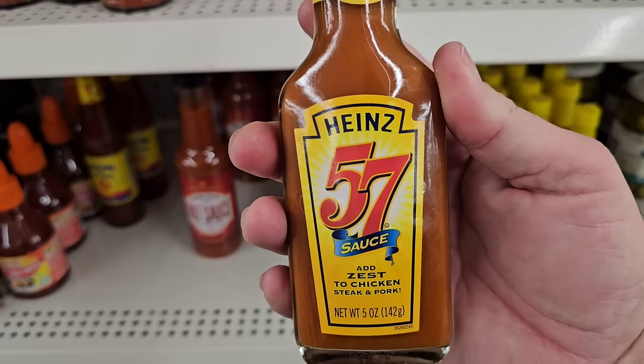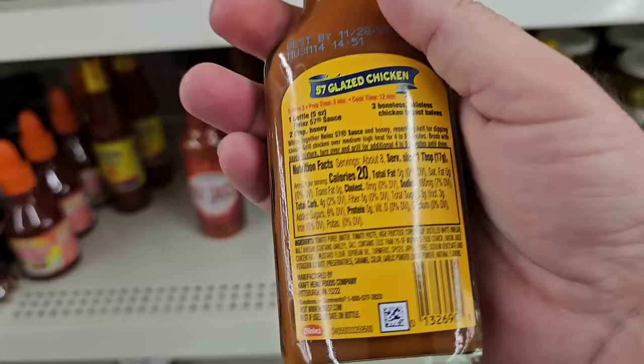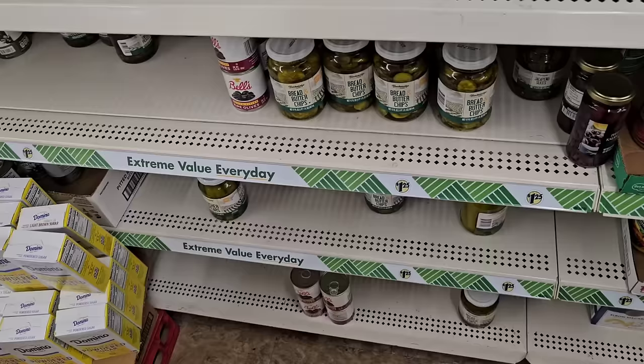I always like getting some of these little hot sauces. I'm going to go ahead and buy an extra thing of Heinz 57 sauce here. I like this sauce — I like to have a little bit extra just in case. It's good cooking it with chicken too; it does add a little bit of heat.